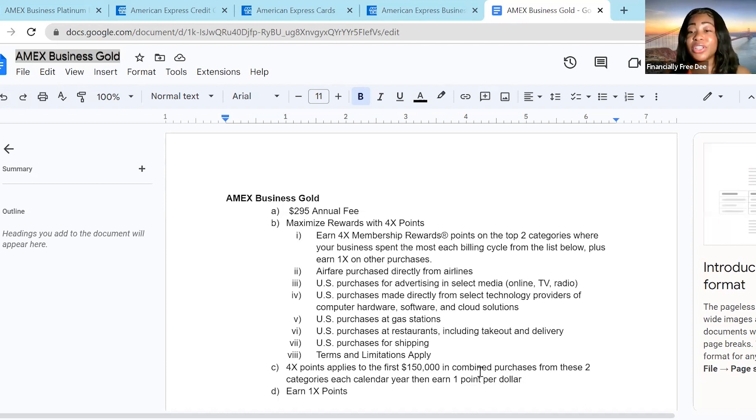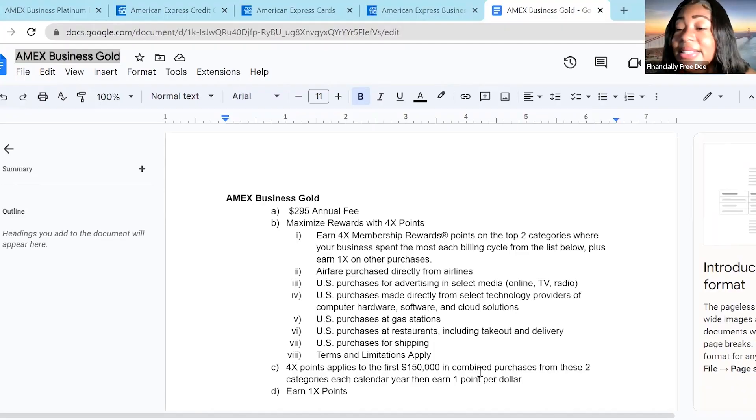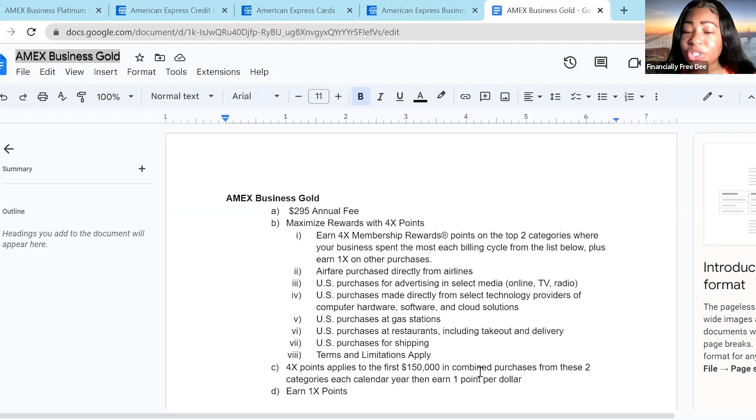If you are an individual who lives in the city, nine times out of ten you have a car. So you can earn four times the points on U.S. gas stations. Also, you can earn four times the points on restaurants, including takeout and delivery — that is a gem. A lot of other business cards do not offer that. If you use Grubhub, Uber Eats, or any of those delivery services, you can earn four times the points on those categories as well.